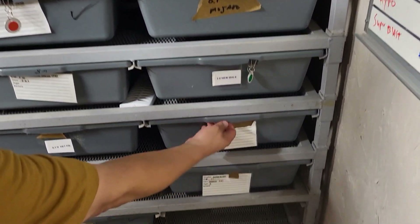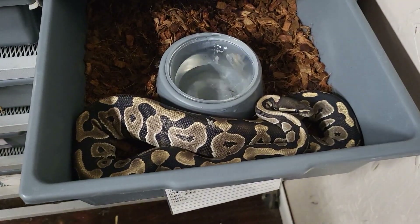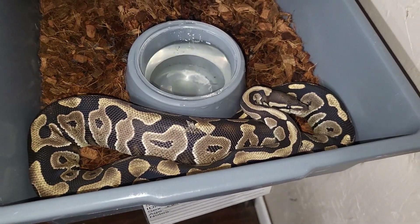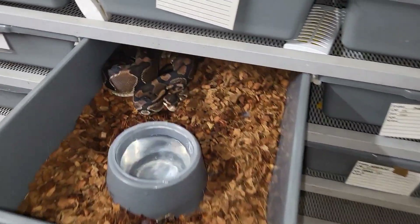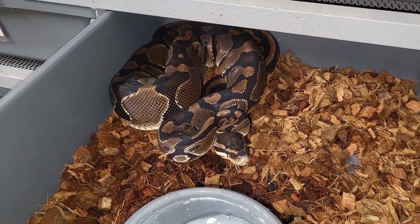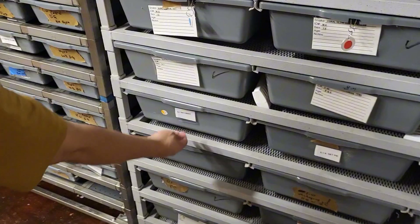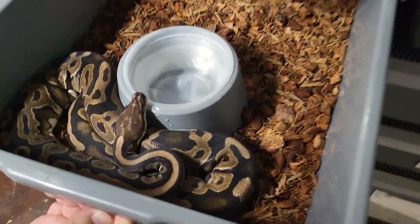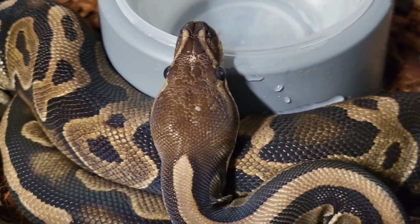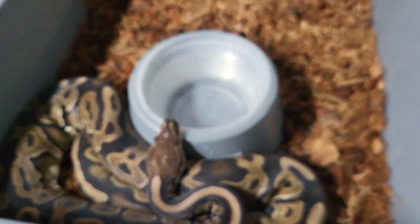Phantom female. I like the fans, the dark color. Pipe coming up to size. Female, scaleless head cinny — now you can see the scales missing on top of it. That's pretty neat.